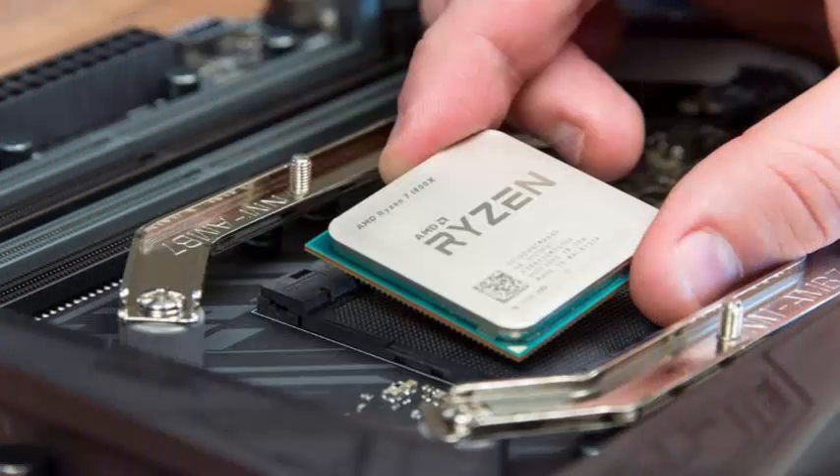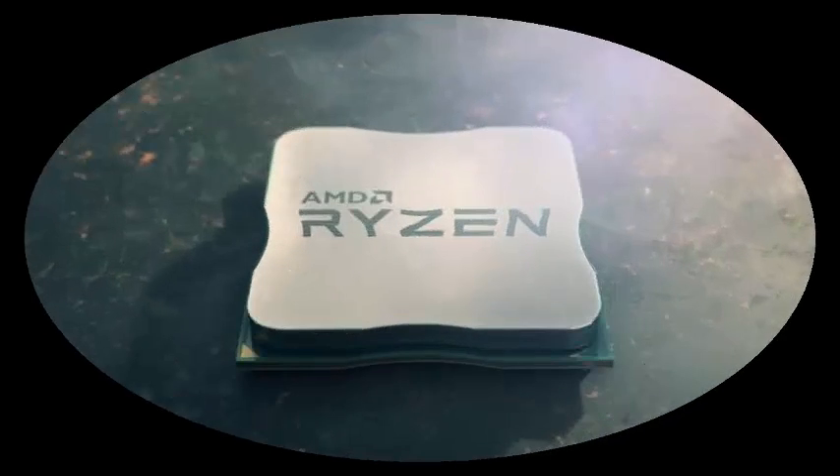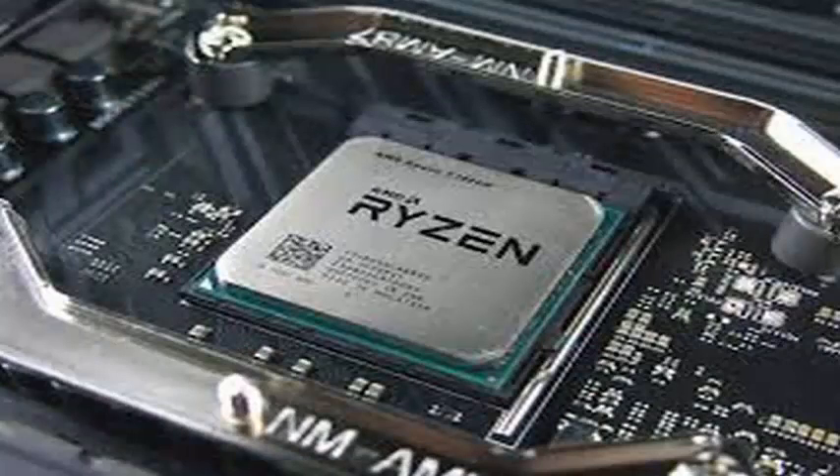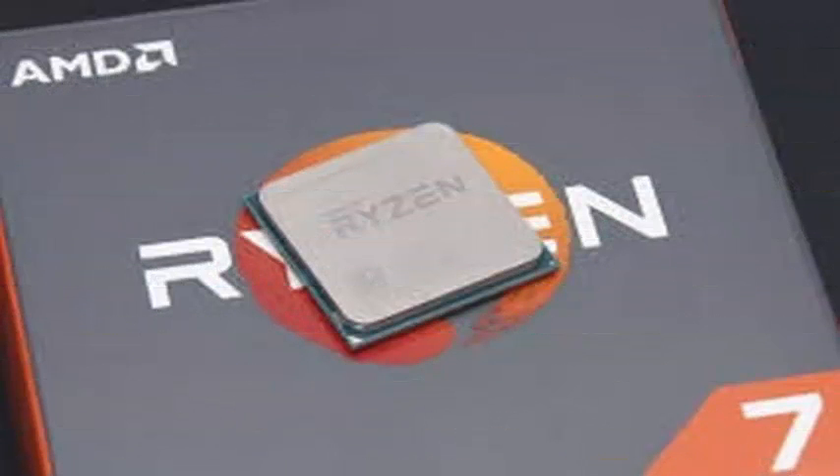It was surprising, therefore, to see some points where the performance of the Ryzen 7 1800X had improved significantly. We identified several applications where this has happened, by comparing the performance delta between Ryzen 7 1800X and Ryzen 7 2700X.